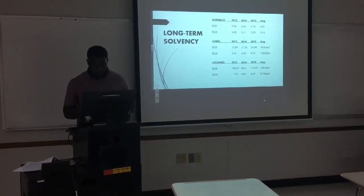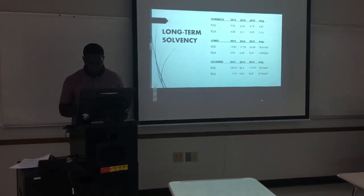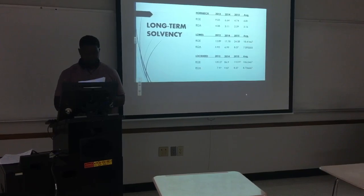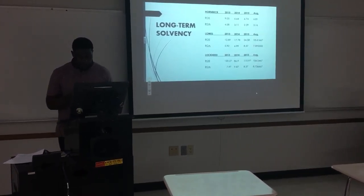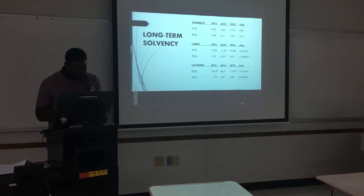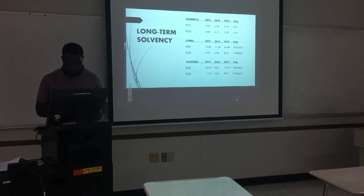The last liquidity ratio I will discuss today is the cash ratio, which is cash divided by current liabilities. The cash ratio is a measure of the company's liquidity and can determine how quickly a company can pay its short-term debt. Lockheed Martin seems to have more liquidity than the other two companies — its highest is 8.37 and lowest is 7.97. Lowe's appears to have higher liquidity than Hornbeck, at its highest of 7.09 and lowest of 5.92.